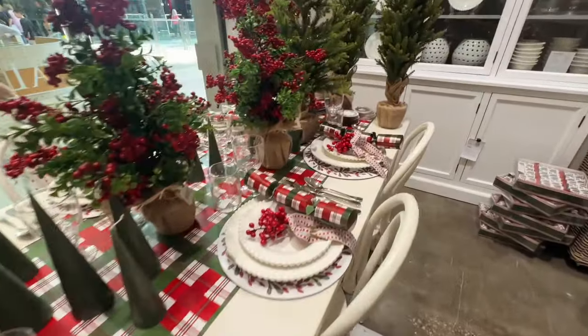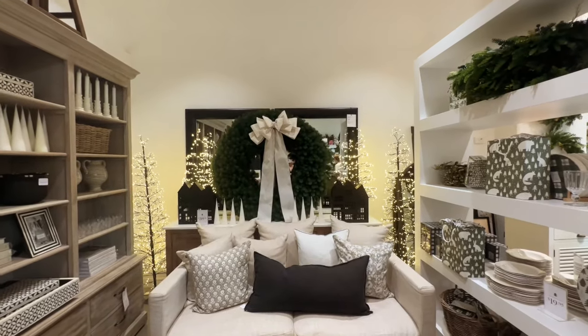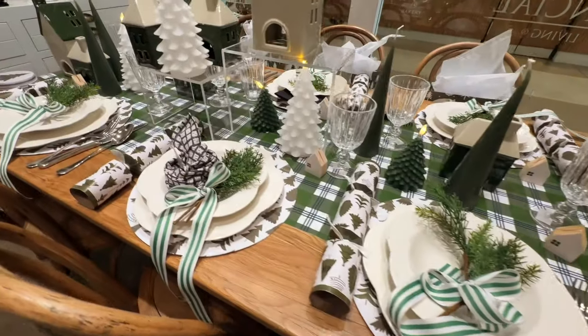Hello friends and welcome. Please join me today as I share with you all the latest Christmas decorations out now at all the stores, from Big W to David Jones and everywhere in between. So sit back and get comfortable.